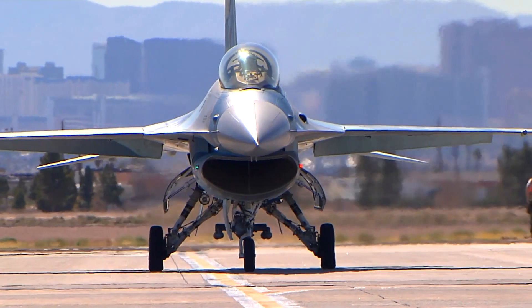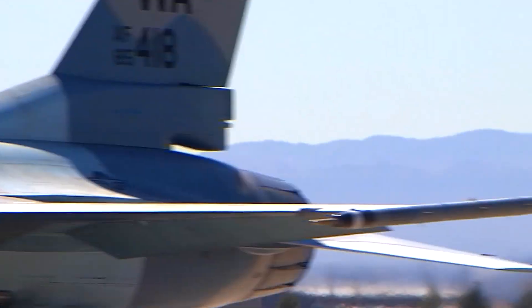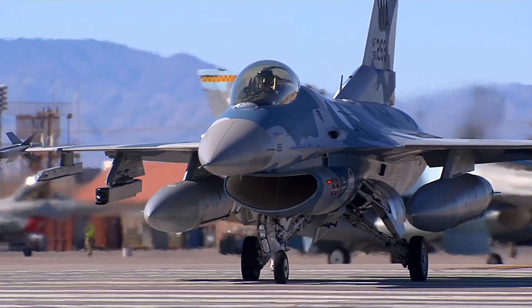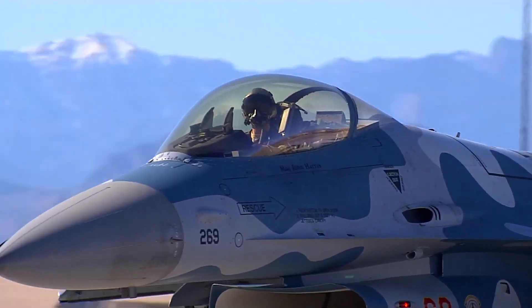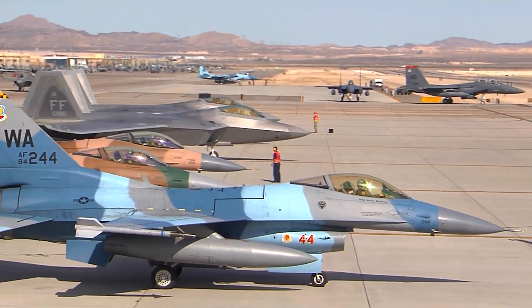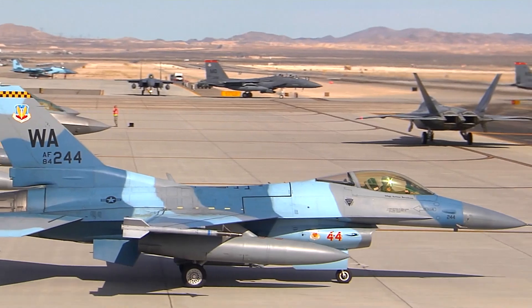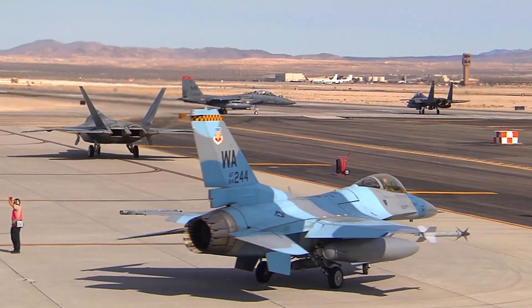More than 3,100 F-16s are operational in 25 countries, demonstrating the F-16's reputation as a highly reliable and versatile fighter. Sanchez also acknowledged the enduring partnership between the US government, Bahrain, and Lockheed Martin — a relationship that reflects shared values in defense, economic growth, and cultural ties.